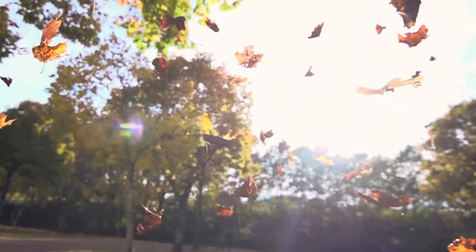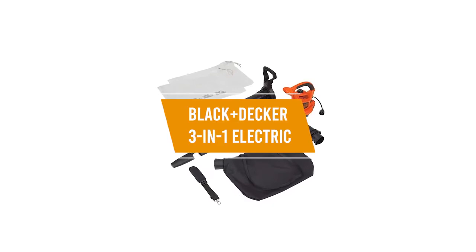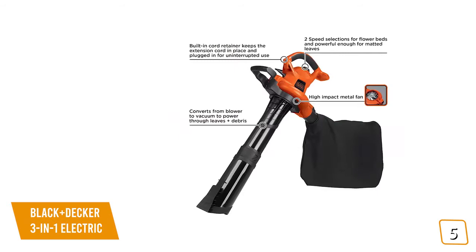The fifth product on our list is the Black & Decker 3-in-1 Electric. This is our best leaf blower with mulcher. If you're looking for an inexpensive leaf blower that can also help manage and clean up your yard, then the Black & Decker 3-in-1 Electric is one of your best affordable options. Currently priced at $90, the Black & Decker is multifunctional — it can blow your leaves into an area, mulch the leaves, and even vacuum the leaves up.